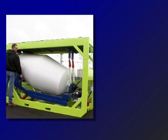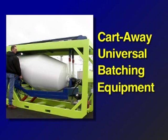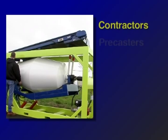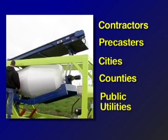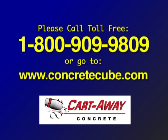The word CUBE represents Cartaway Universal Batching Equipment, and the list of applications for this equipment is getting longer every day. Contractors, precasters, cities, counties, public utilities, and more are finding ever more ways to save money using the Cube. To find out how the Cube will benefit your business, please call 1-800-909-9809 or go to www.concretecube.com today.